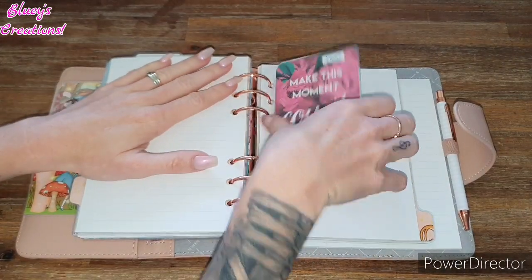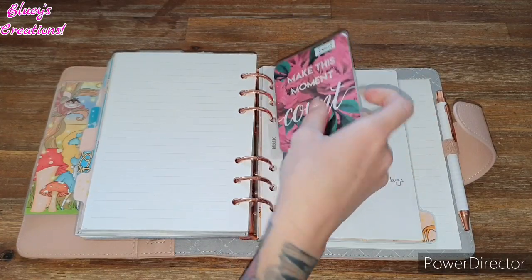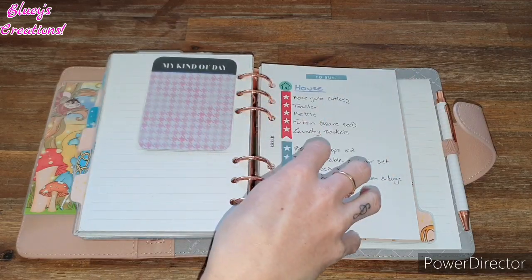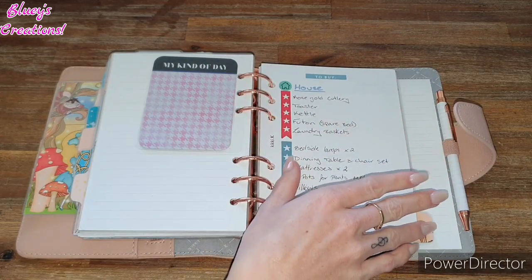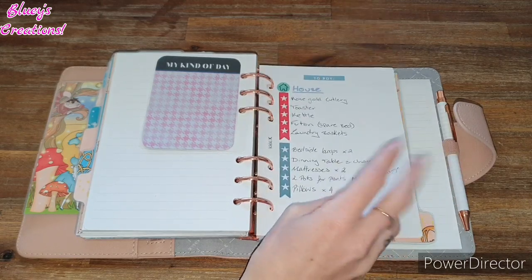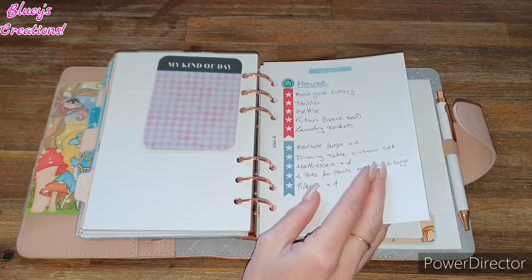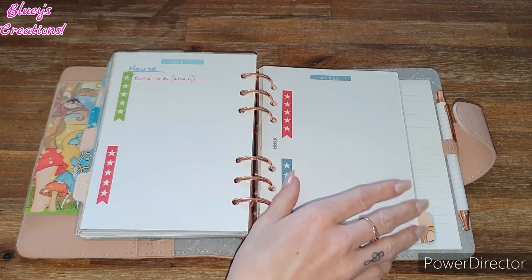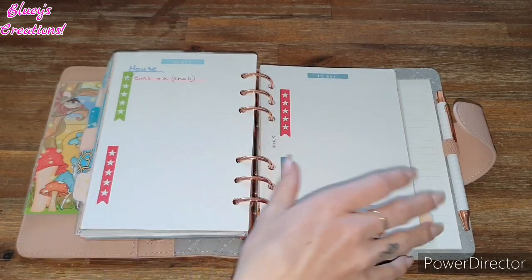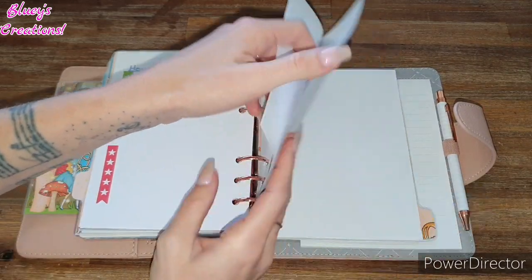Then up next in the expenses area I have a little card that breaks it up a bit. This is my section where I've got a list of stuff that I would like to buy eventually in the future, or soon, depending on whenever we have the money or when we can go and get it. I have a section that says 'house,' and then it might have things like makeup or skincare stuff. That's my little area that I like to keep at the back of expenses.